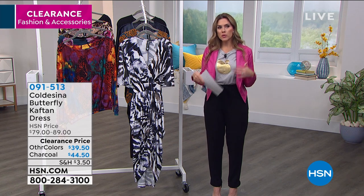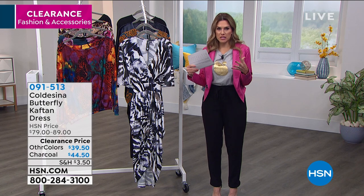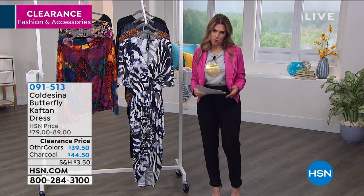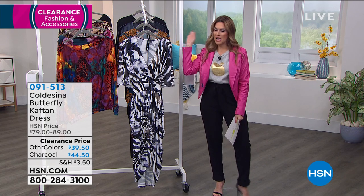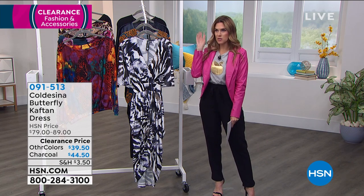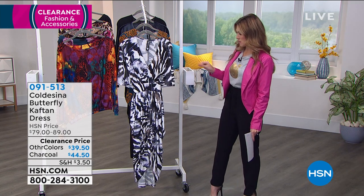High-end luxury brand — they have really set out to make gorgeous high-end luxury pieces very affordable for the everyday woman. This dress right here is not some casual run-of-the-mill 'I'm just gonna go get the groceries' kind of dress. No, this is an outing dress. This is a dress that makes a statement.